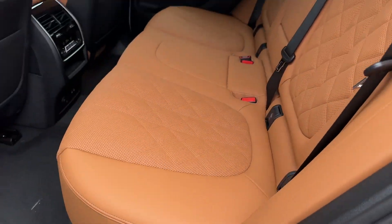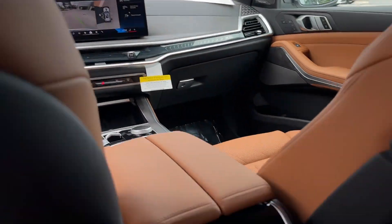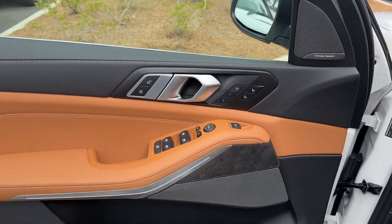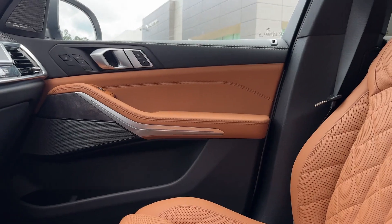Multi-zone air conditioning, blind spot monitor, parking aid sensor, heated side view mirrors, moonroof, backup camera, and passenger seat adjustable lumbar support. Call us — we'll help you take home your favorite vehicle.